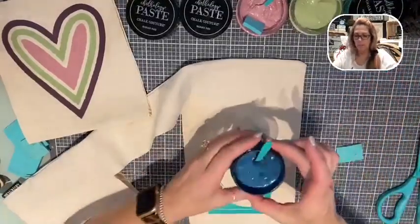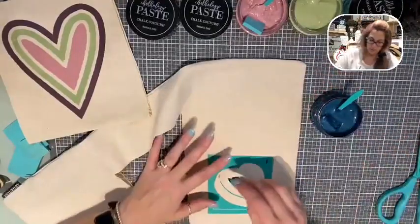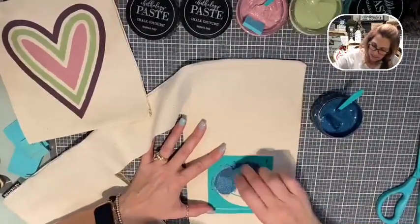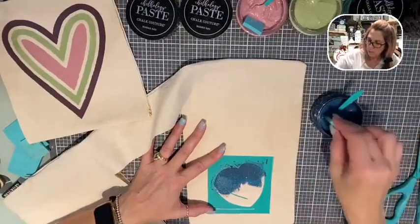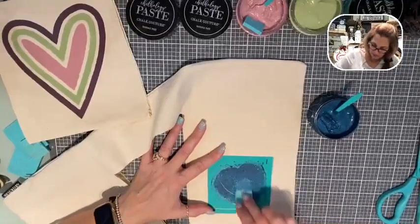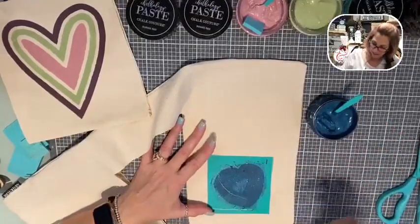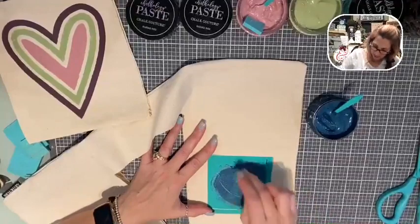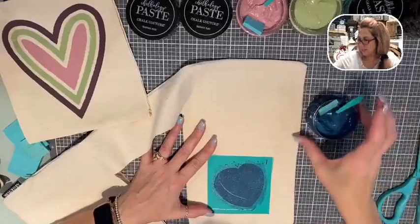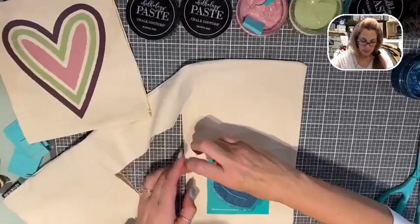We are going to use the Shimmer Splash for this heart. Oh my gosh - isn't there a song about electric? Electric slide, that's what this reminds me of! Look at it - it's like the electric slide. That is beautiful! This one's going to be coming out - the En Vogue colors are coming out so soon!